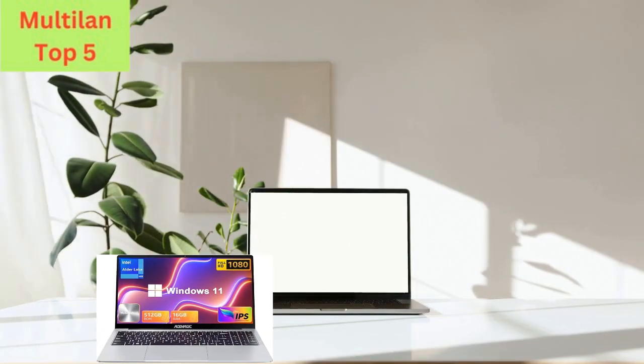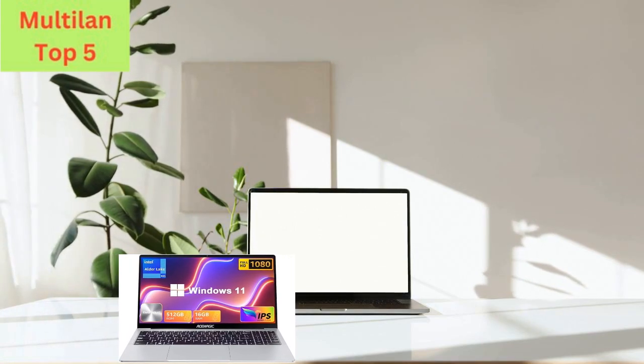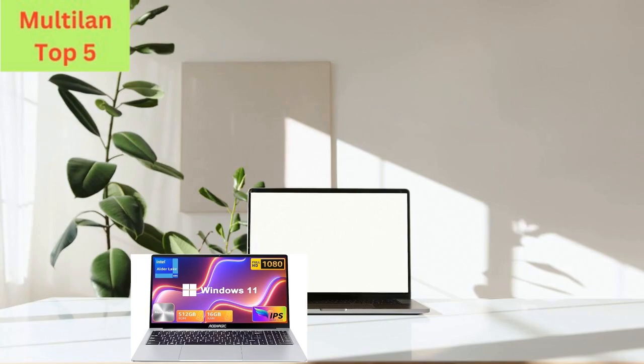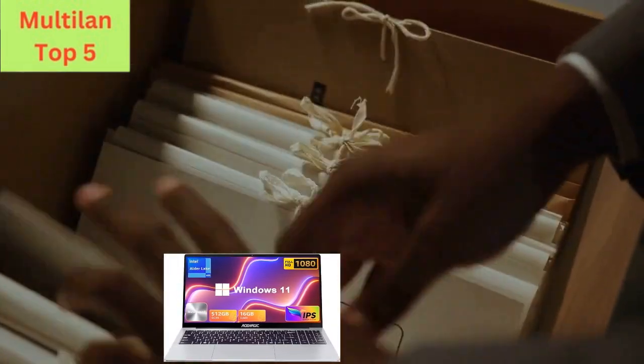Plus, with a built-in 512 GB SSD and support for expandable storage via a 128 GB TF card, you'll have ample space to store all your files and unleash your creativity.